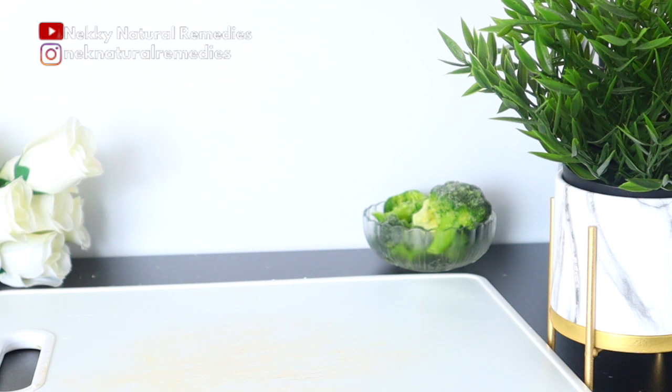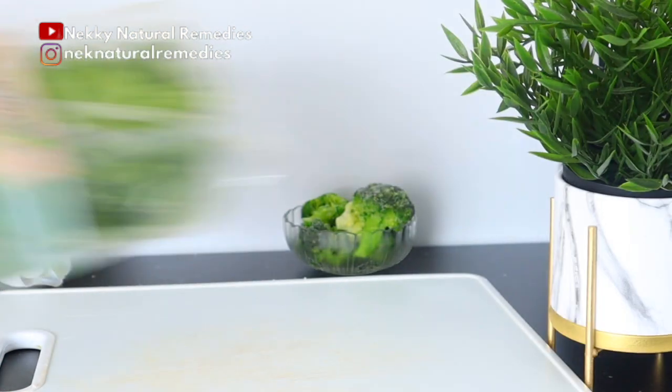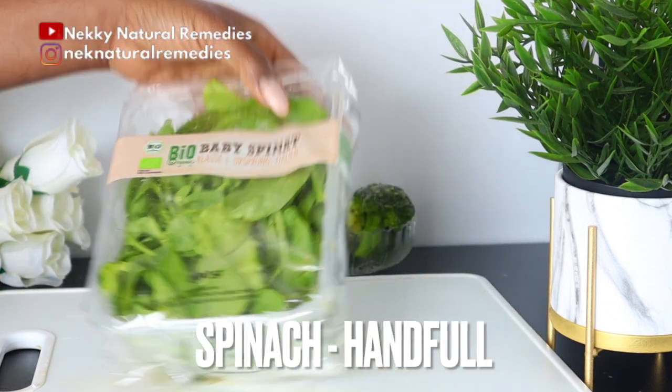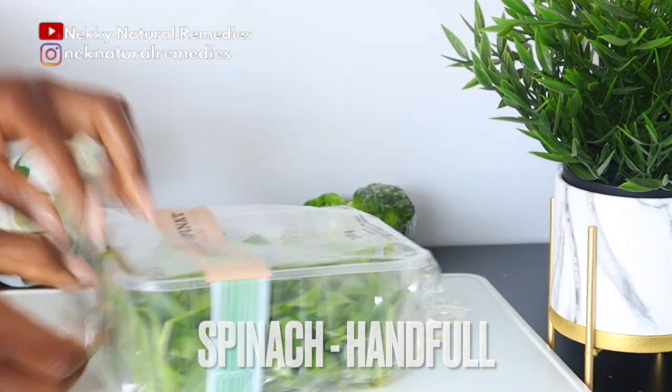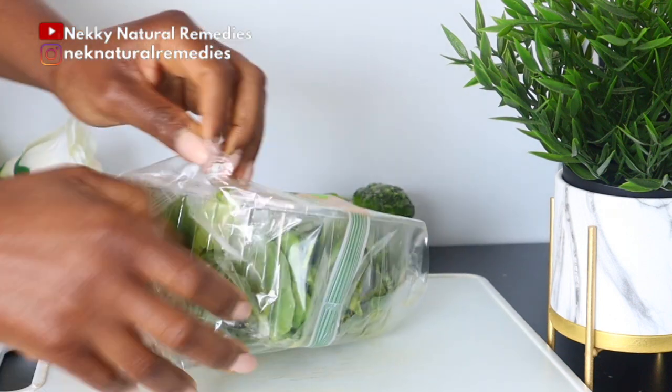Other vegetables you can also add to your diet as a diabetic include carrots, zucchini, cabbage, spinach, tomato, cucumber, and lettuce — all those green leafy vegetables are so good for you. After broccoli, the next ingredient is spinach; I'm using one handful. If you don't have spinach, you can use kale or any other green leafy vegetable.